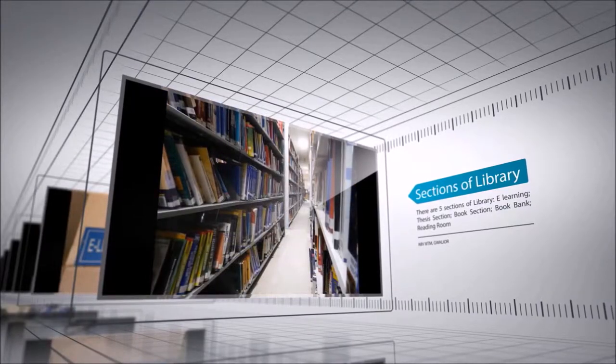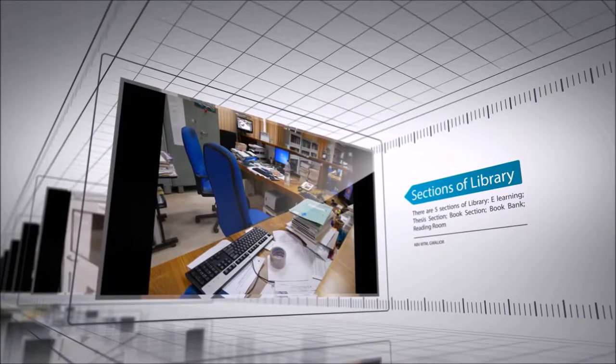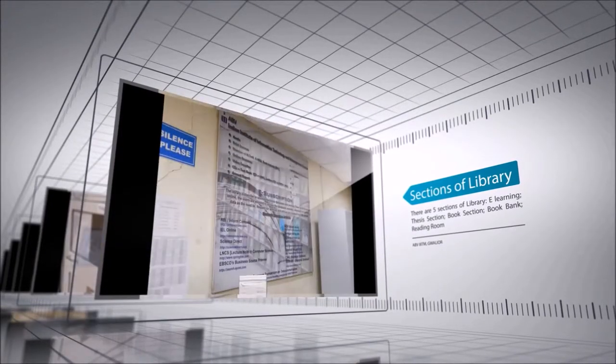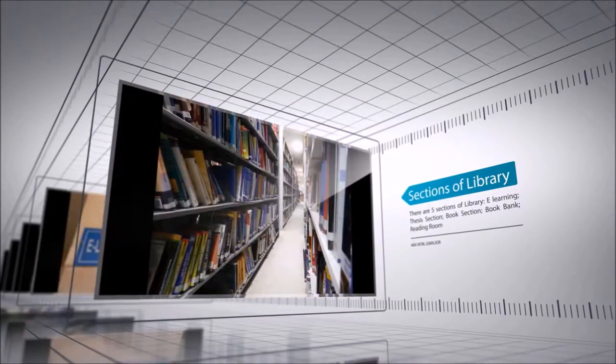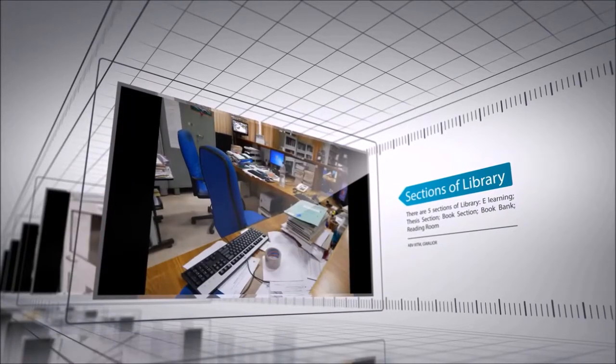The thesis section of this library has a collection of almost 1,300 theses and is constantly increasing. The main section has a collection of almost 23,000 titles while the book bank section has more than 3,000 titles.